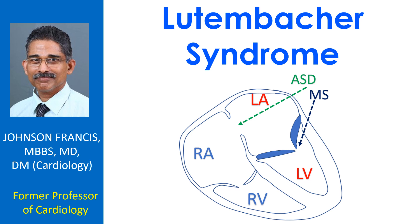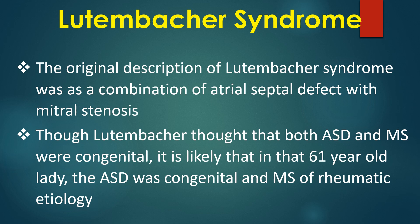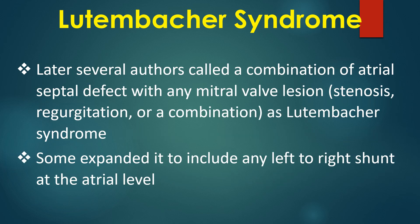Lutenbacker syndrome is a combination of atrial septal defect with mitral stenosis. Though Lutenbacker thought that both ASD and MS were congenital, it is likely that in that 61-year-old lady, the ASD was congenital and MS of rheumatic etiology. Later, several authors called a combination of atrial septal defect with any mitral valve lesion as Lutenbacker syndrome.